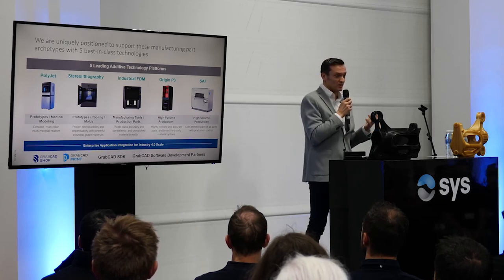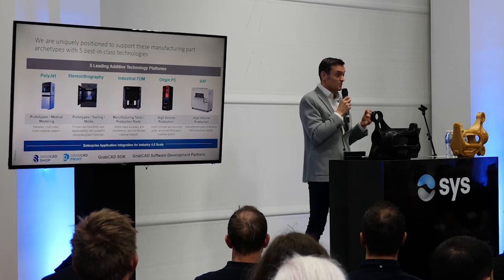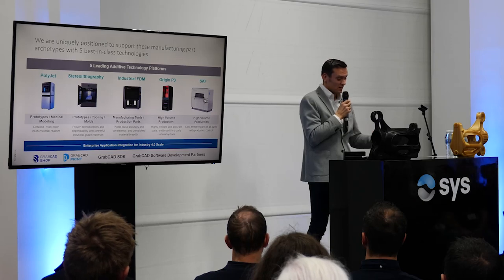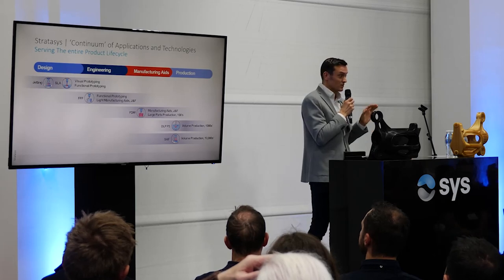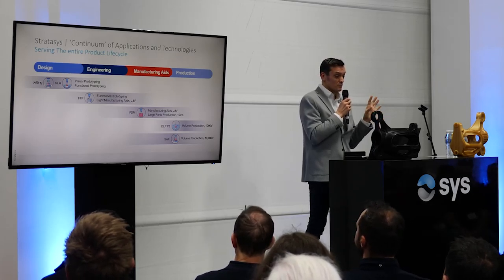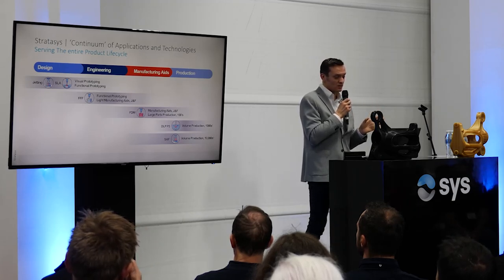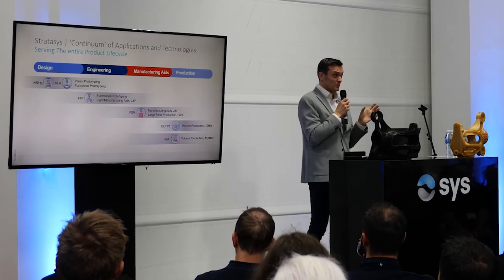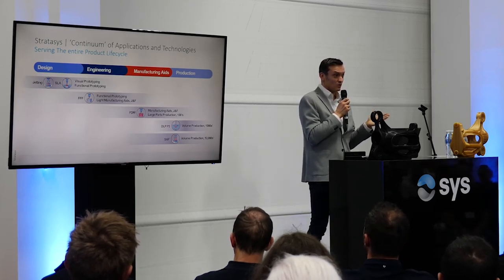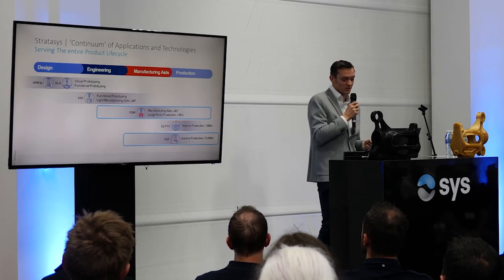And more lately, SAF—Selective Absorption Fusion—a technology developed by Milo Kinsson from the University of London, who patented it and is now working for us as CTO, further developing and enhancing the technology. These technologies cover different aspects of the product lifecycle, from design to production. PolyJet is better suited for design, engineering, or functional parts. As we move towards manufacturing aids or production parts, we have FDM, P3, and SAF. SAF and P3 can be a really good solution for parts in the thousands or even tens of thousands, and I'll show you a cost comparison with injection molding.